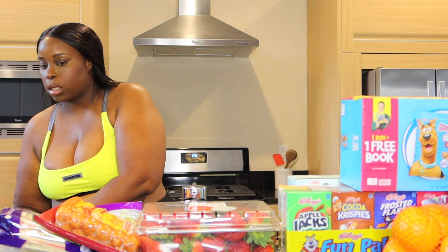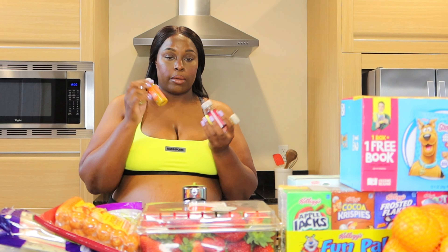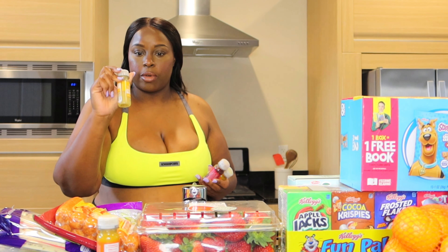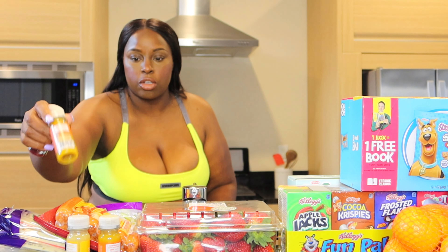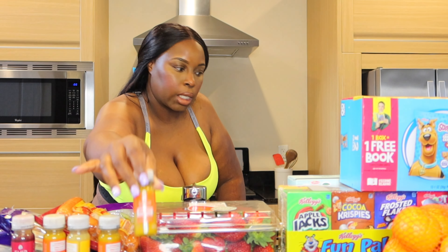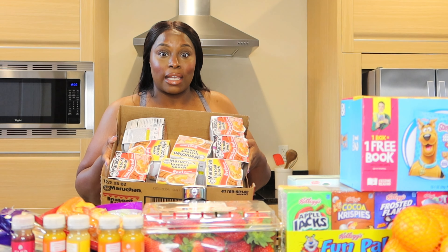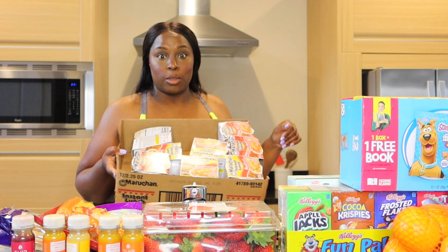Also from Walmart we got wellness shots. This one is turmeric with probiotics, this one is ginger with probiotics, this one is zinc and probiotics, and we have two more turmeric ones. Last but not least, we have ramen — because kids love ramen, my kids anyway. We got lots of cups of noodles.